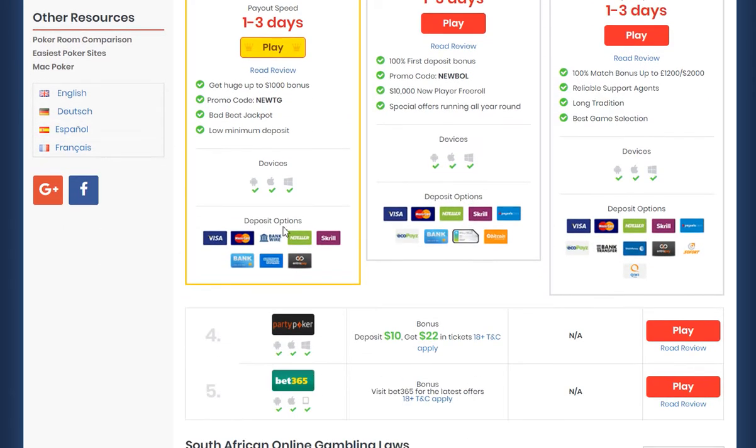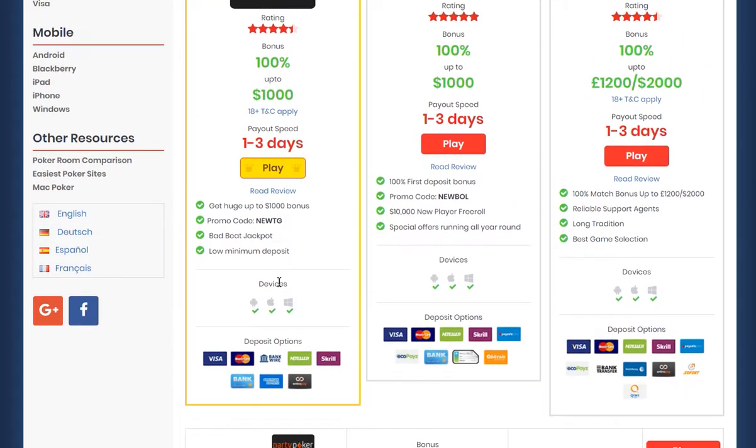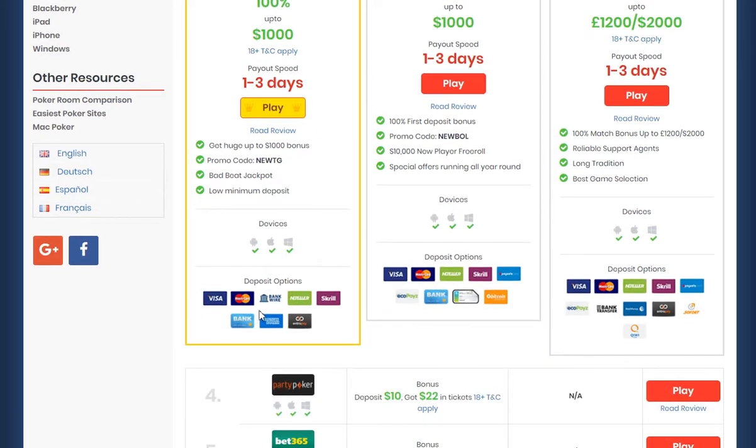Several of these poker sites, which are all online ones, have also got their own mobile poker apps. So you're going to be able to find out just what devices you can download those apps onto.